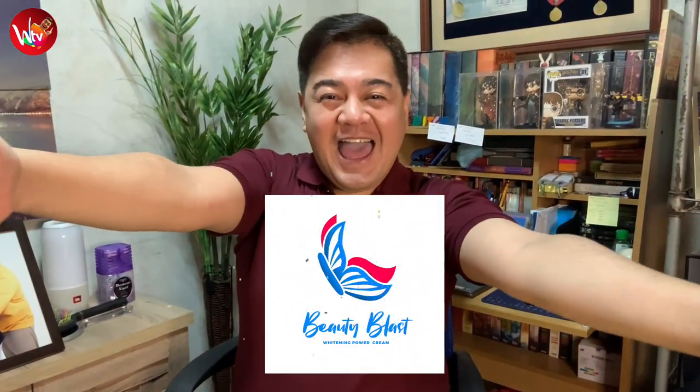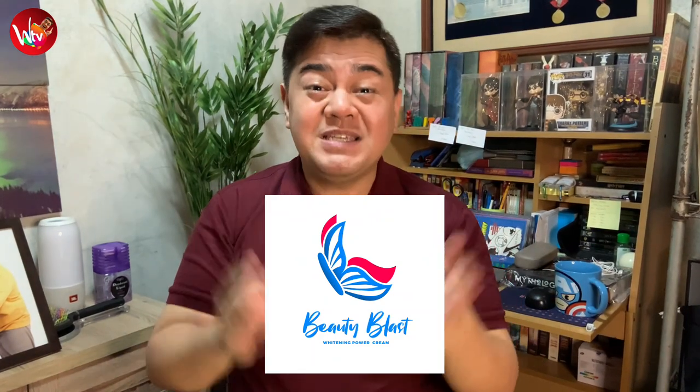Today, little wizards, we will be reviewing products that will enhance your hair, face, overall glow, teeth, and hard to reach places like your elbows and your knees and everything in between. We will be reviewing Beauty Blast, and we would like to thank Ms. Dadas for actually sending us these products. We will be reviewing six products from Beauty Blast.